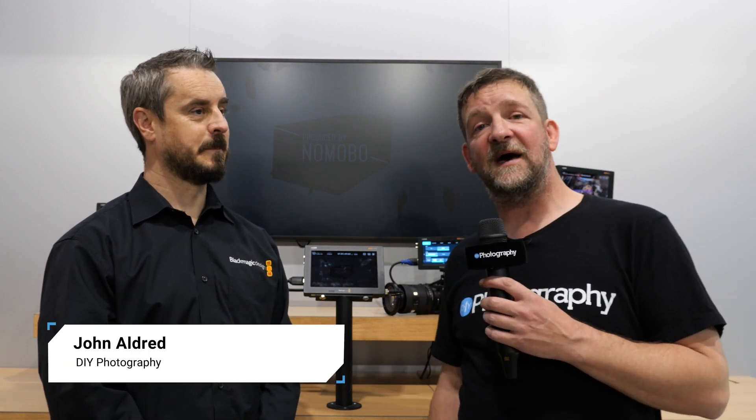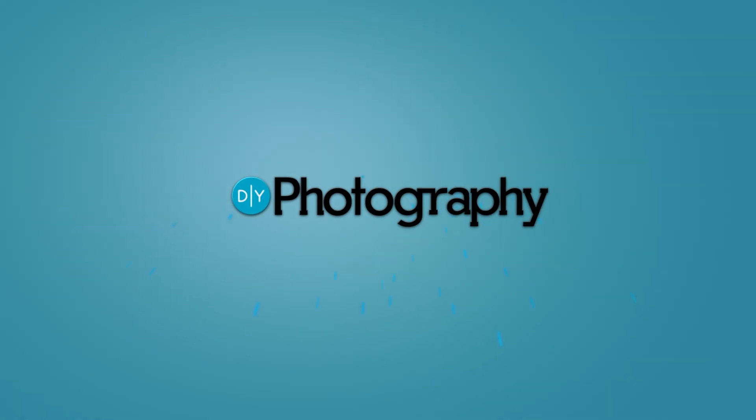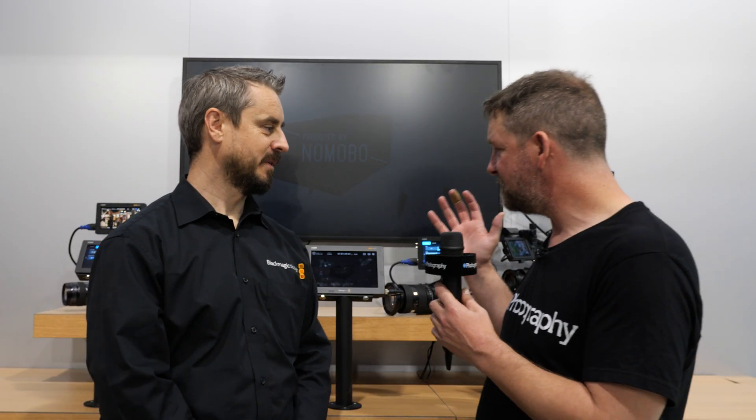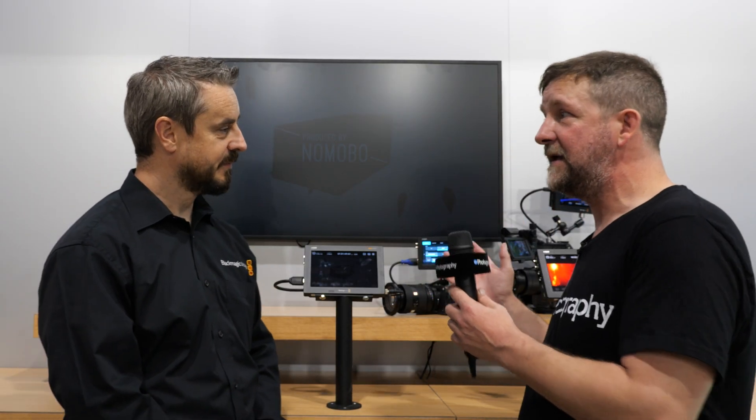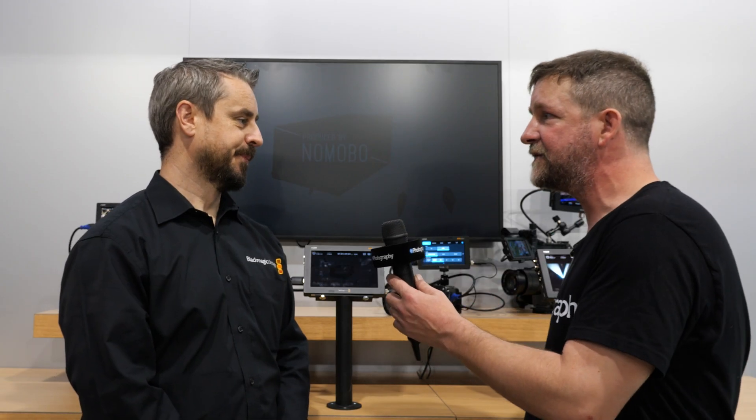I'm John Aldridge for DIYphotography.net. I'm back here with Craig at the Blackmagic stand at IBC 2025. We're going to talk about some new updates to the Video Assist. Craig, I've been told you've got some new updates either here already or on the way for Video Assist for Sony. Can you tell us about those?